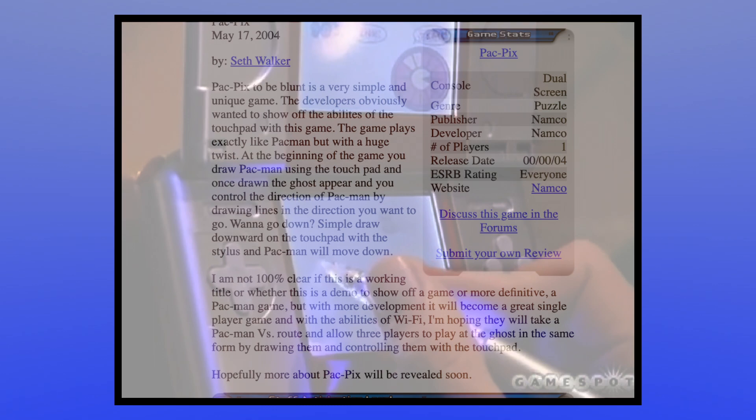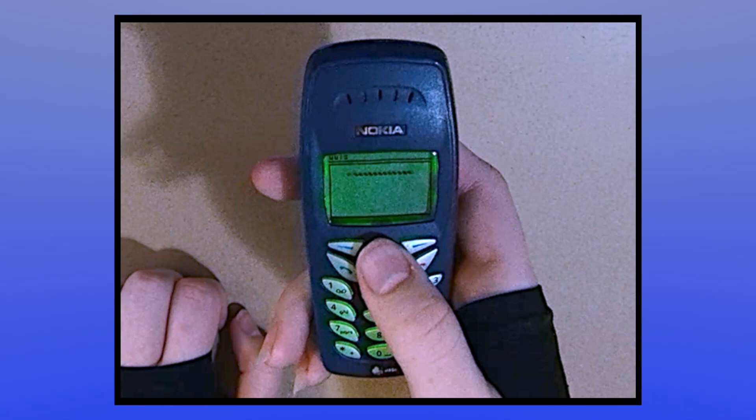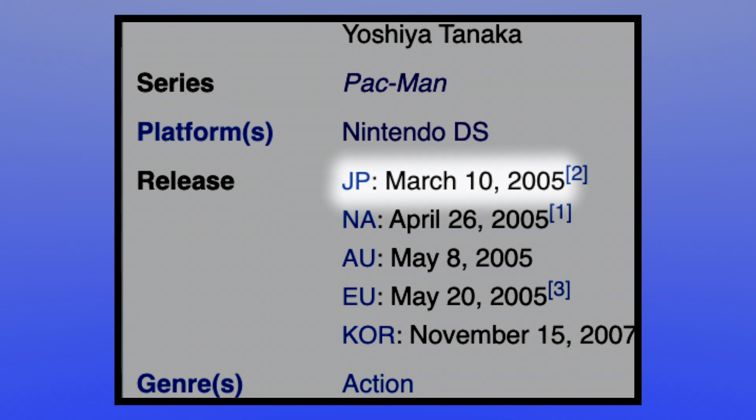Pac-Pix got a good bit of praise in the anticipatory reviewing world, specifically for putting a contemporary spin on the well-worn gameplay concept of Pac-Man. And to that I say: what concept? It doesn't even have a maze or pellets. If eating things and changing direction is all it takes to constitute the Pac-Man concept, then they would have sued Nokia. The game's ingenious use of the touch screen was a fun novelty, but gameplay-wise it had virtually nothing to do with Pac-Man.